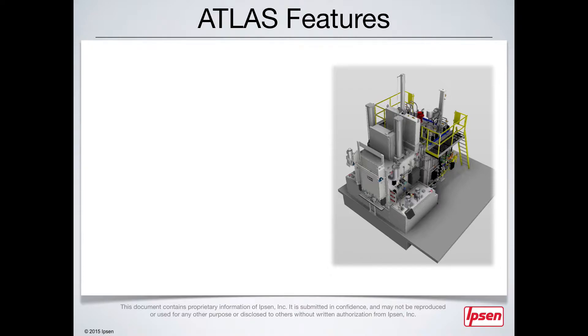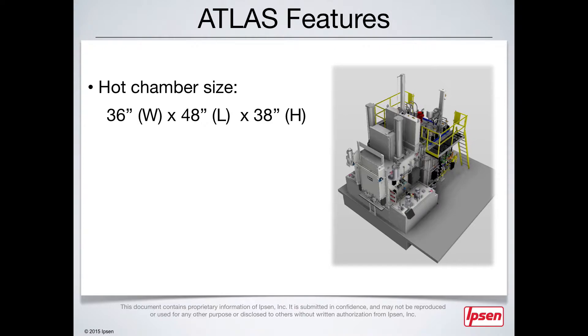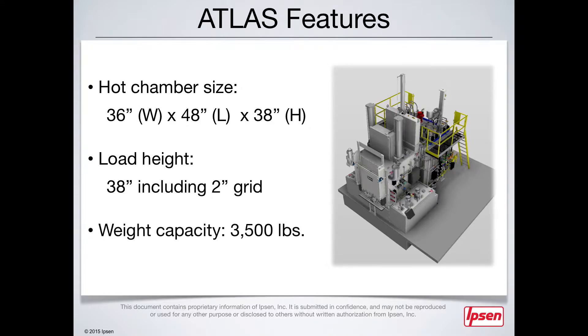With the continual evolution of the Atlas Furnace, several outstanding features are now incorporated into today's design. The Atlas single chain model's hot chamber is 36 inches wide by 48 inches long by 38 inches high. The load height is 38 inches, which includes a 2-inch grid. The furnace is also capable of processing a load of up to 3,500 pounds.